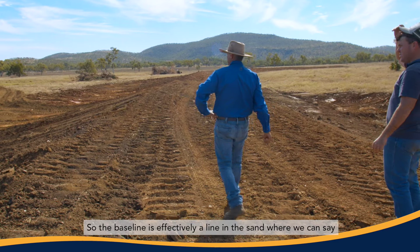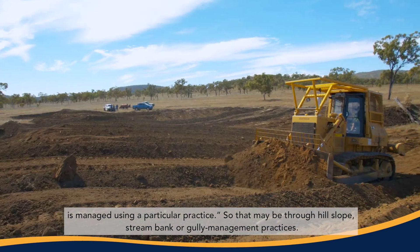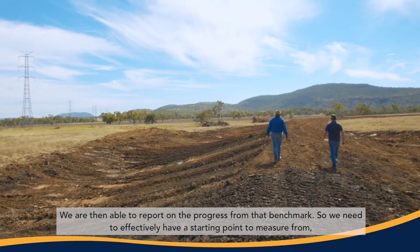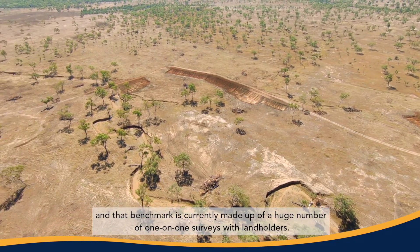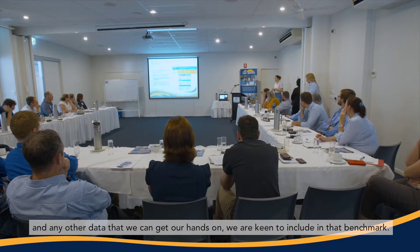The baseline is effectively a line in the sand where we can say, at this point in time, this proportion of the land is managed using a particular practice — whether that be through hillslope, streambank, or gully management practices. We are then able to report on progress from that benchmark. We need a starting point to measure from, and that benchmark is currently made up of a huge number of one-on-one surveys with landholders, as well as projects reported to us over the years and any other data we can get our hands on.